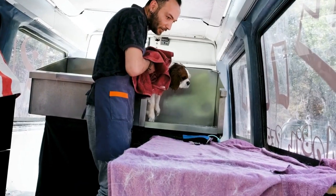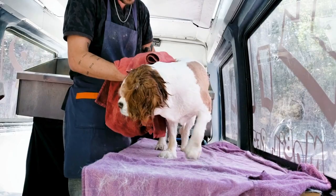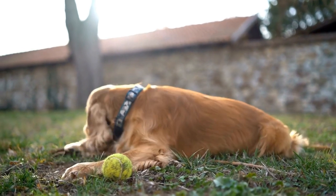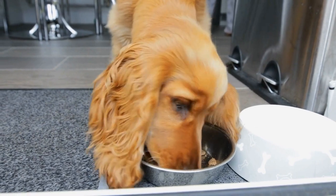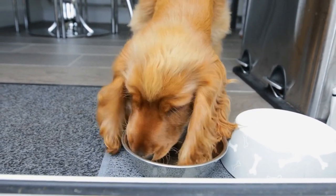Once the basic obedience commands are mastered, the dogs move on to scent work. English Springer Spaniels have an exceptional sense of smell, which makes them suitable for drug detection operations. They are trained to identify specific odors associated with drugs, such as cocaine, marijuana, methamphetamine, and heroin.